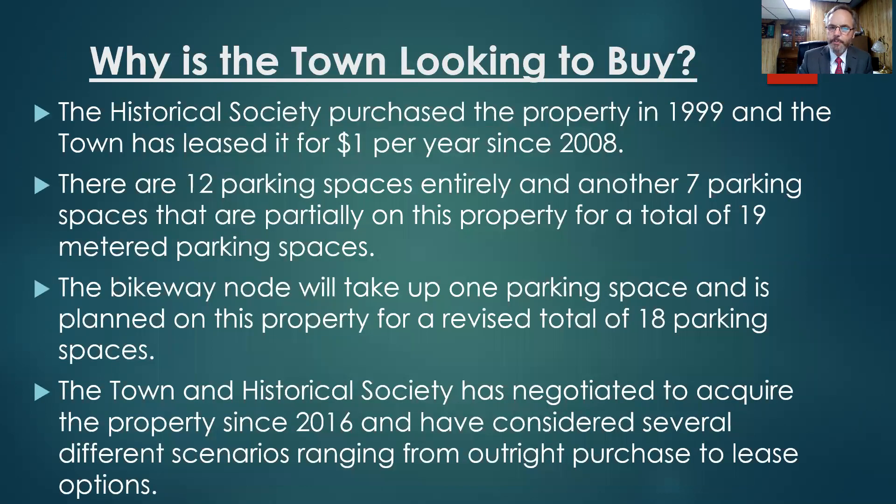Why is the town looking at buying this property? The Historical Society purchased the property in 1999, and the town has leased it for $1 per year since 2008. There are 12 parking spaces that are entirely on this property, and another seven parking spaces that are partially on this property and partially on town property, for a total of 19 metered parking spaces.